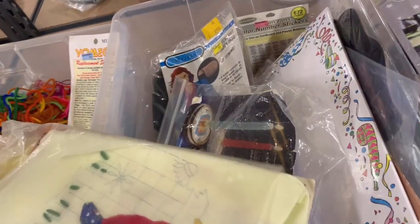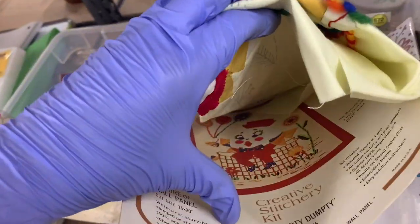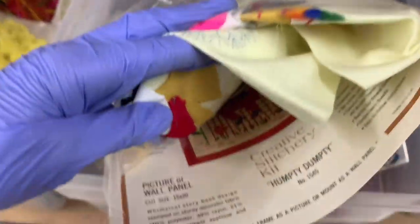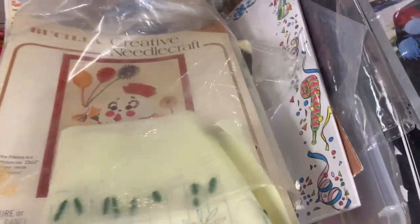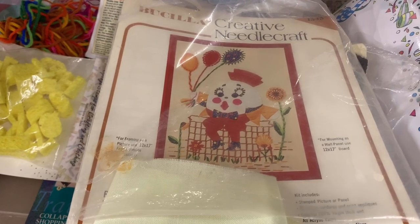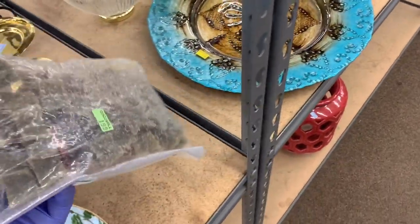Cross-stitch kits are super easy to list and super easy to sell. Even though this one is partially done, people will still buy them if they are a sought-after print or pattern. I looked up comps and they were not amazing, so I went ahead and passed.